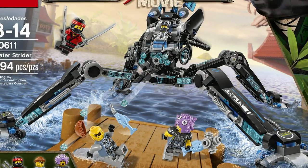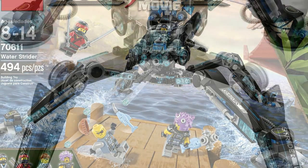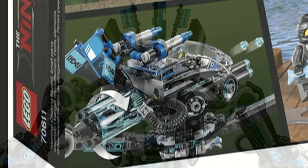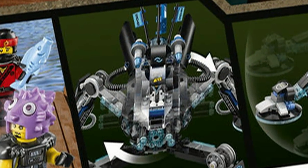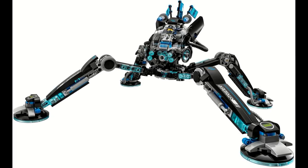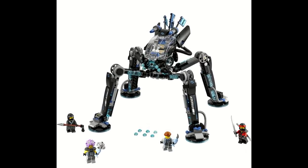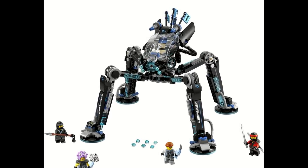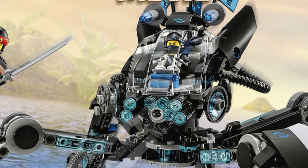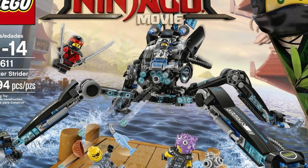Nia's Water Strider may be the smallest of the ninja mechs; however, I still think the set is really cool. The Water Strider has a really cool design, being almost spider-like with the four legs. The set has a lot of cool features, such as the stud shooter in the middle, the 360-degree rotating cockpit, and just the whole mech itself. It's also cool to mention that this is actually Nia's first standalone set where she's the main feature, and that the only thing really going to get you to buy the set is Nia and her vehicle, which is cool to see. The design is really what makes me like it — it's just a really cool and really unique mech.